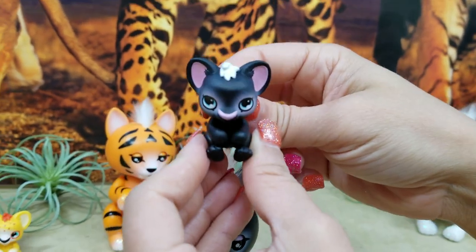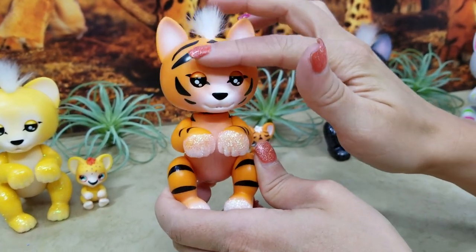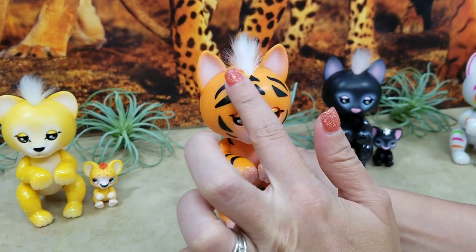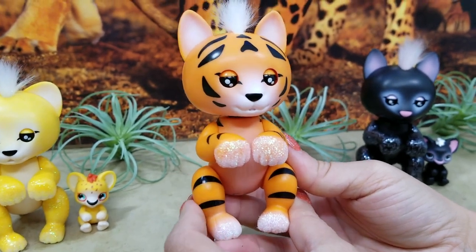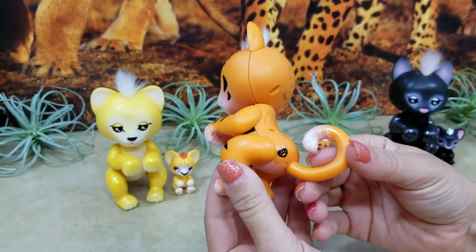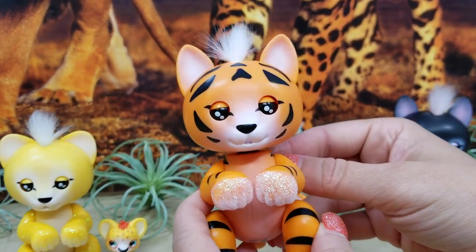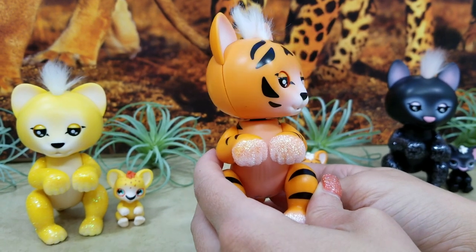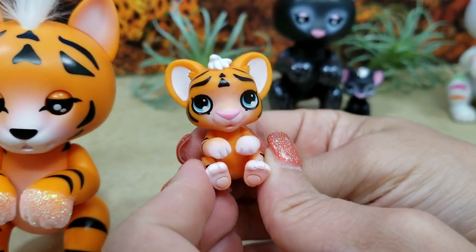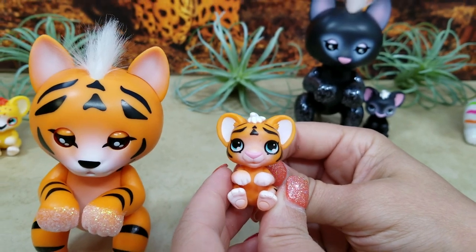Next we have Benny — super cute, got all of his stripes on him. This is our dad tiger, and there's glitter on the paws and the feet and on his tail. There's his mark, super cute — giving kisses and singing songs, super fun! Here we have Cali — look at how cute his face is. There's his mark, cute white fur on the tip of the tail and the little white fur on the top of his head. He's so adorable!